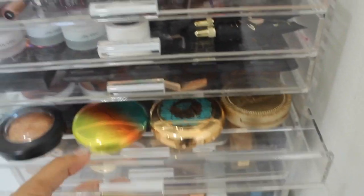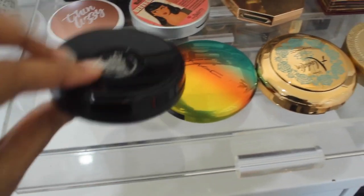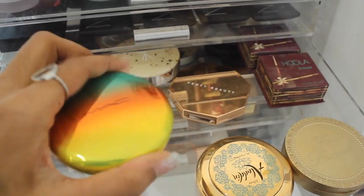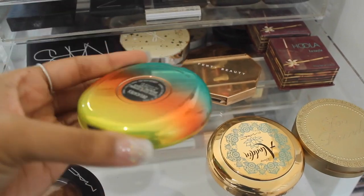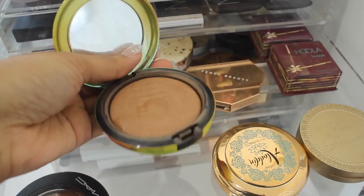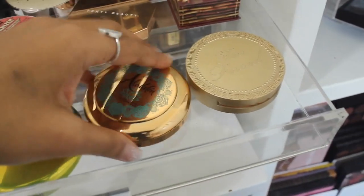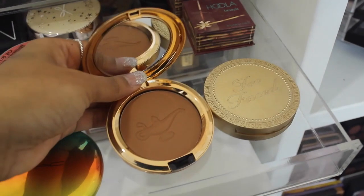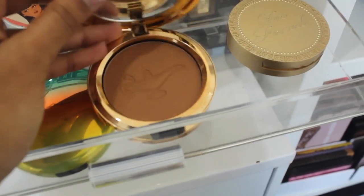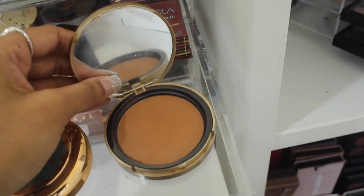Next is bronzer. I have the MAC Gold Deposit, which is like a shimmery skin finish — really pretty. I've also got one by MAC from their Wash & Dry collection; I've had it for a couple of years, I think I bought it for the packaging but the formula is incredible. Then I have the MAC Aladdin bronzer — it's a nice deep rich color that looks really flattering on me and on people with brown skin tones.